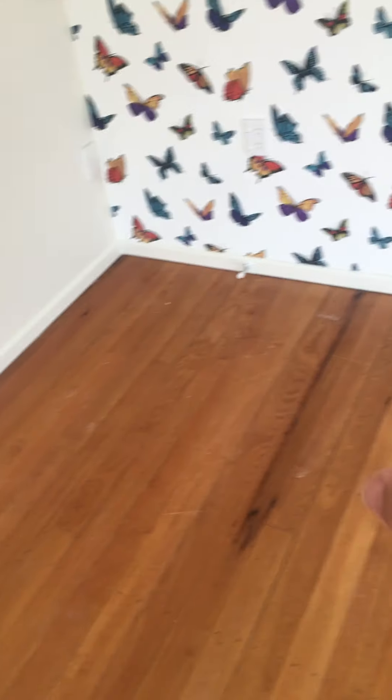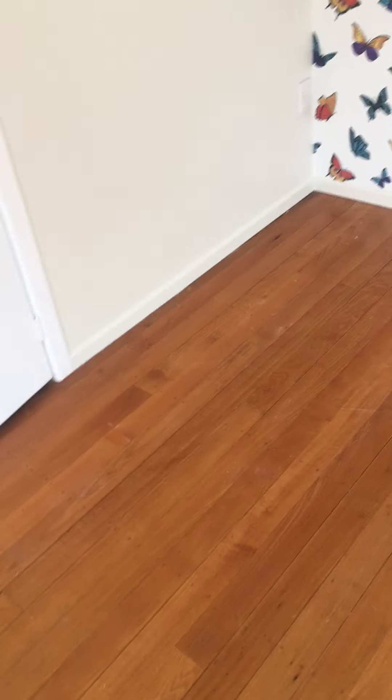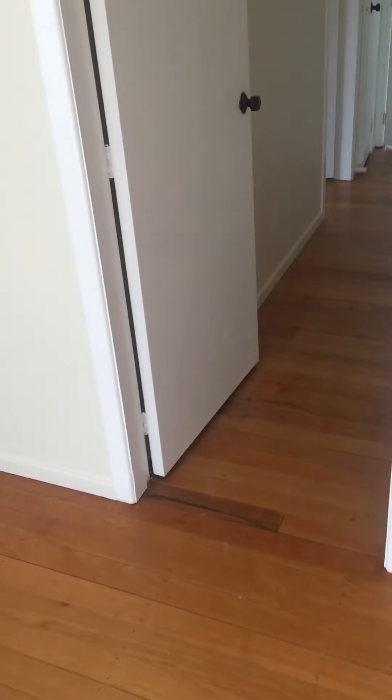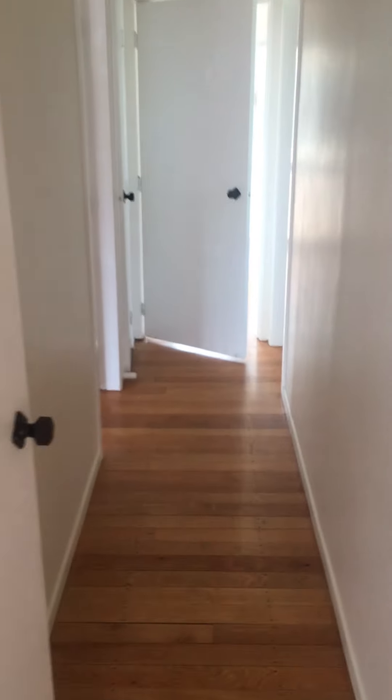Here we have a single wardrobe. I've got a few little bits I need to mop up after the painter and the builder. And that's everything — all good.